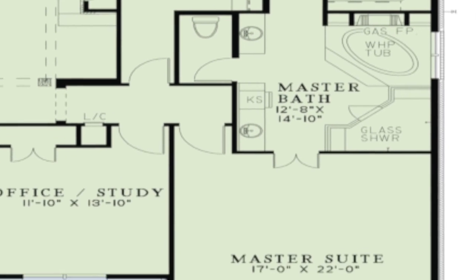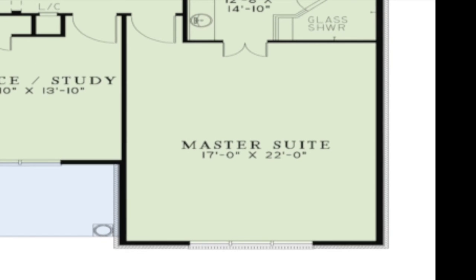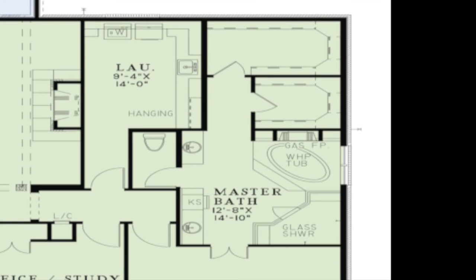The master suite is privately located on the right side of the home. This master suite is designed to spoil you with an enormous master bath featuring a large corner glass shower and a raised corner whirlpool tub complete with its own gas fireplace. Two huge walk-in closets are located on the opposite end of the bath.